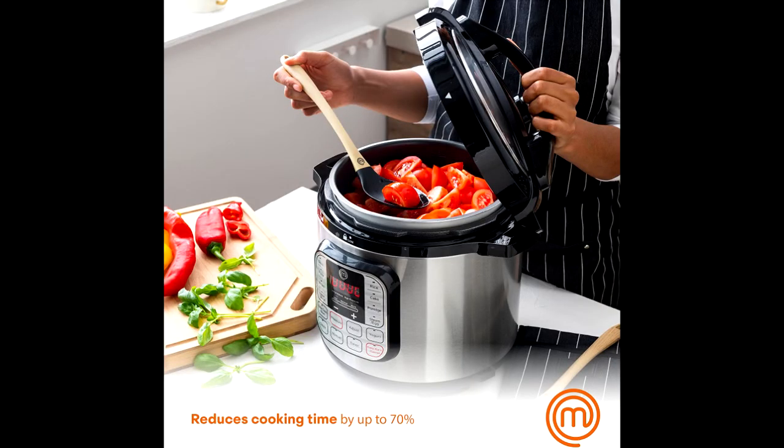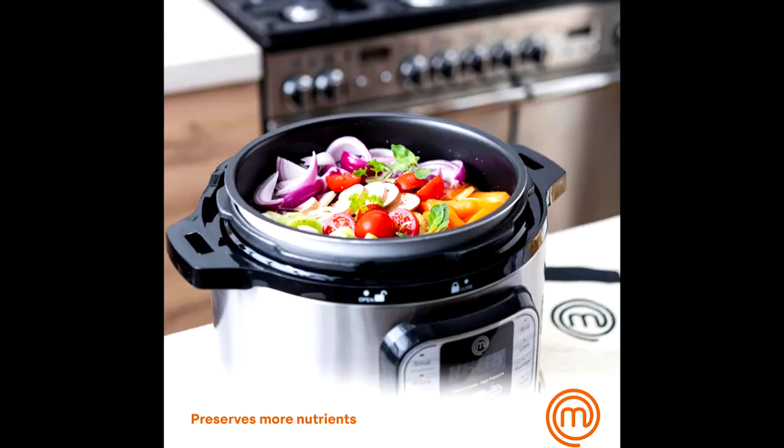Timer and Keep Warm Functions — you can preset the perfect temperature and timer for your dish to cook, and in case you're not around when the dish is ready, the multi-cooker can keep it warm for you.